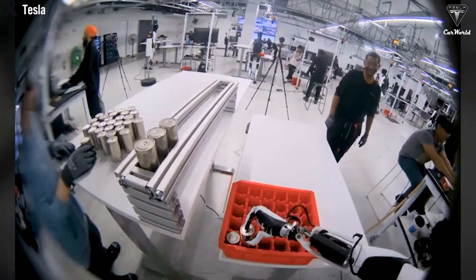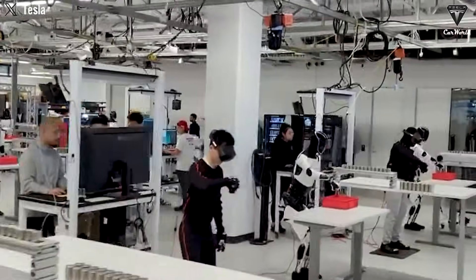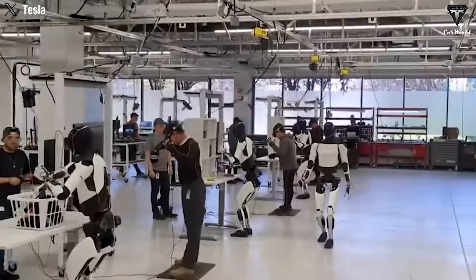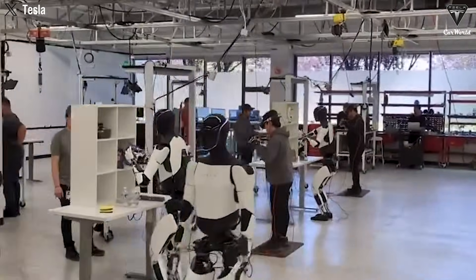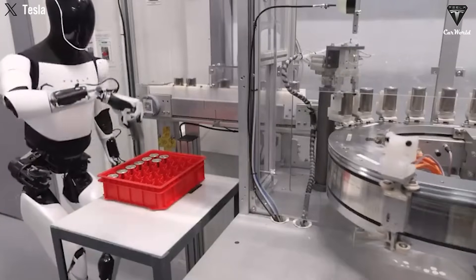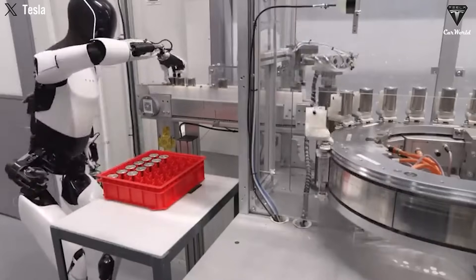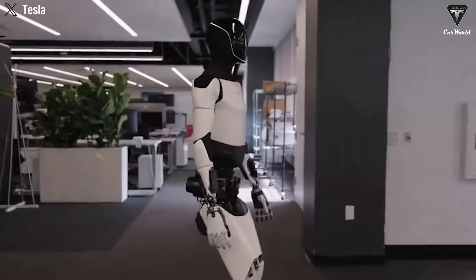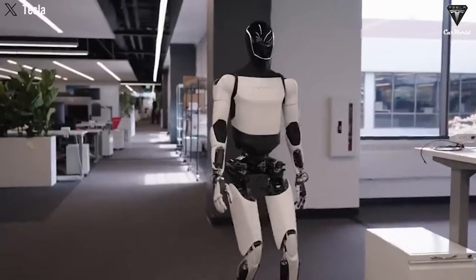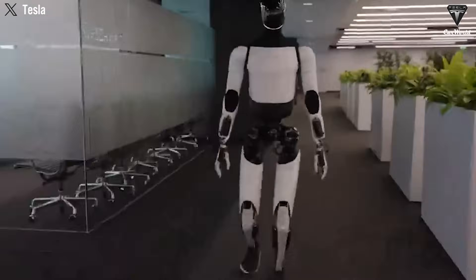Musk even claimed the robot will soon be able to thread a needle or play the piano — tasks once thought impossibly delicate for machines of this scale. He has openly described future versions of Optimus as approaching the level of C-3PO and R2-D2 from Star Wars — not only capable of working, but customizable with different personalities, voices, and behavioral patterns tailored to their owners.